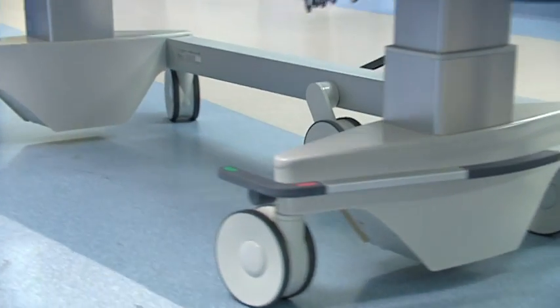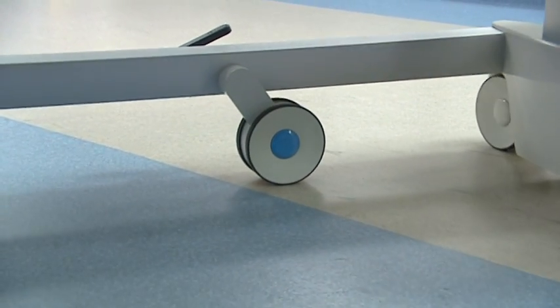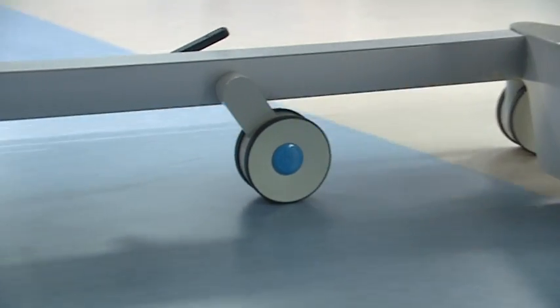A standard fifth wheel means the bed can be virtually turned around on the spot, ideal for manoeuvrability in confined spaces.